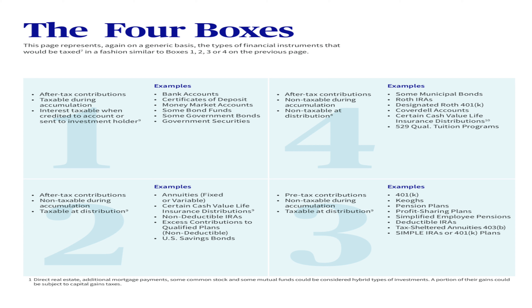Box two: after-tax contributions, non-taxable during accumulation, and taxable at distribution. Here you've got annuities, certain cash value life insurance, non-deductible IRAs, excess contributions to qualified plans such as education plans, and U.S. savings bonds.